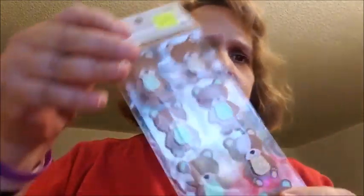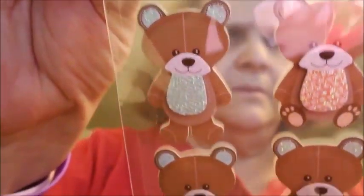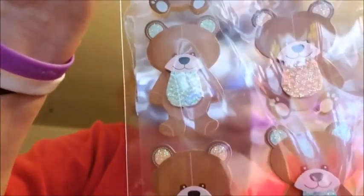Then they had these stickers on clearance — it has eight little bears and I thought it was cute. I got this for $1.47. Then they had sanitizers for 43 cents.